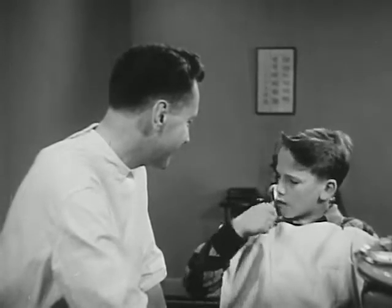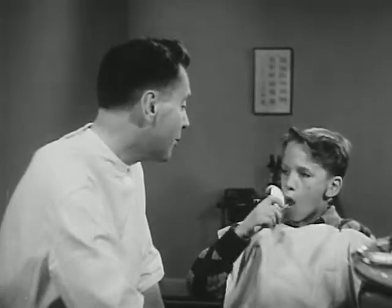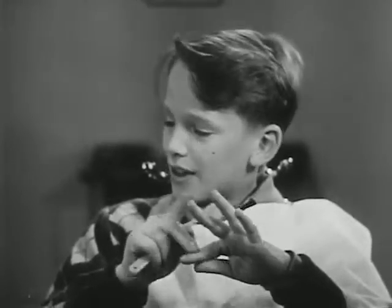Shouldn't I use toothpaste when I brush my teeth? Well, correct brushing is more important than the dentifrice. Of course, Dan, brushing alone won't stop decay. You need well-balanced meals. They're just as important to a healthy mouth as they are to a strong body. We learned that in our science class. You need meat, milk, eggs, vegetables, and minerals too.